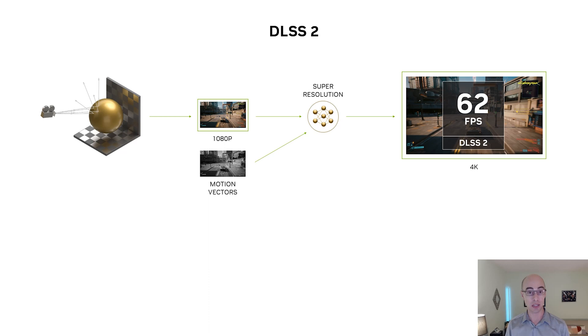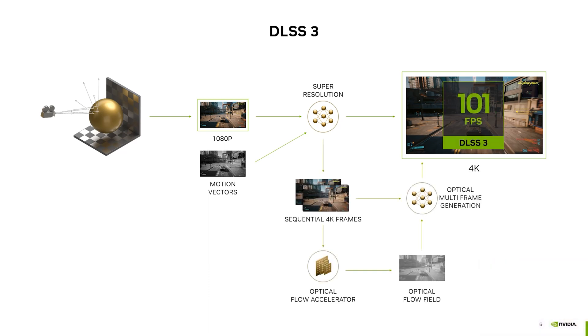Over time, DLSS has been integrated into over 200 games and applications, and it's definitely proven its worth. The quality from the DLSS Super Resolution network is very high and, as you can see on the right-hand side, it allows for an instant increase in frame rate. However, we wanted to go one step further, so now with Ada we introduce DLSS 3, which takes DLSS to the next level.